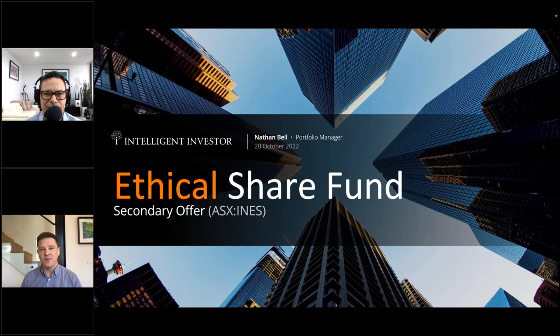There'll also be a recording of this webinar placed on the offer page, and we'll send an email to all of you as well. We normally only do secondary offers once a year for each of our funds.